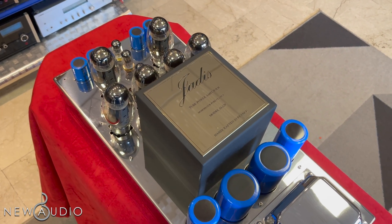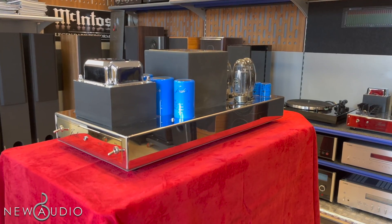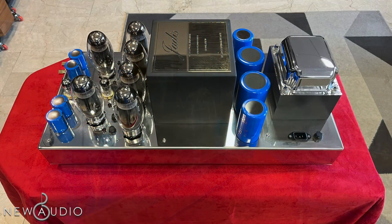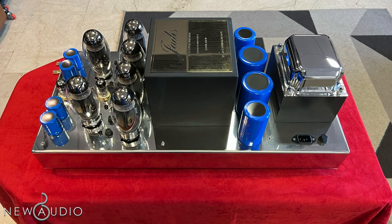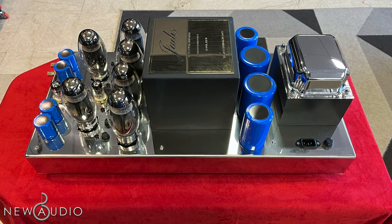Il trasformatore di alimentazione è sovradimensionato per una migliore dissipazione del calore, ed è esente da vibrazioni. Consente un adattamento dell'impedenza da 1 a 16 Ohm. È in gran parte grazie a questi trasformatori che si ottiene un suono così eccezionale.